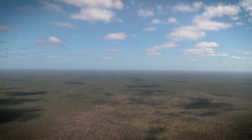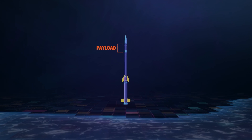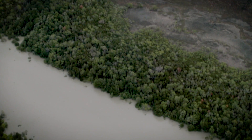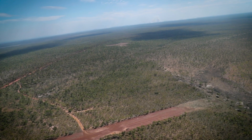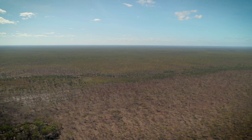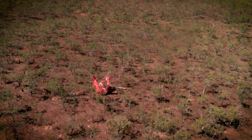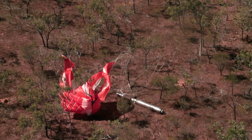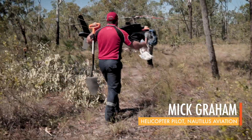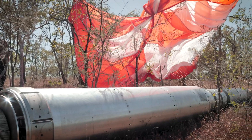The first thing we're looking for is one of the payloads, which houses all the scientific instruments. Luckily, it's equipped with a bright orange and white parachute, which should help it stick out. Not there. Not there either. That's not it. There we go. Sure enough, we spot it right where Peter predicted.